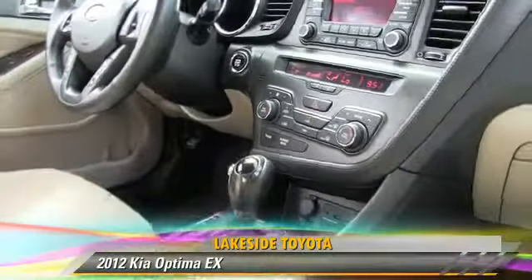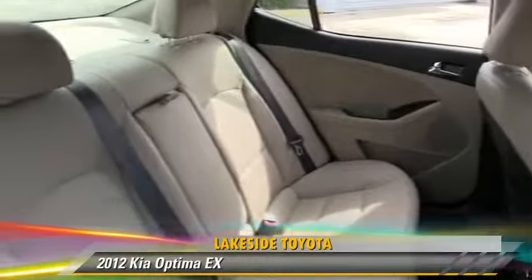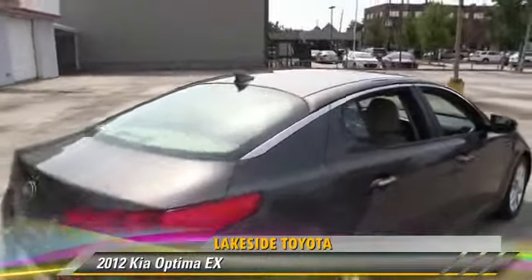This Kia features fog lights, side airbags, and power windows. Safety features include traction control, four-wheel ABS, and stability control.